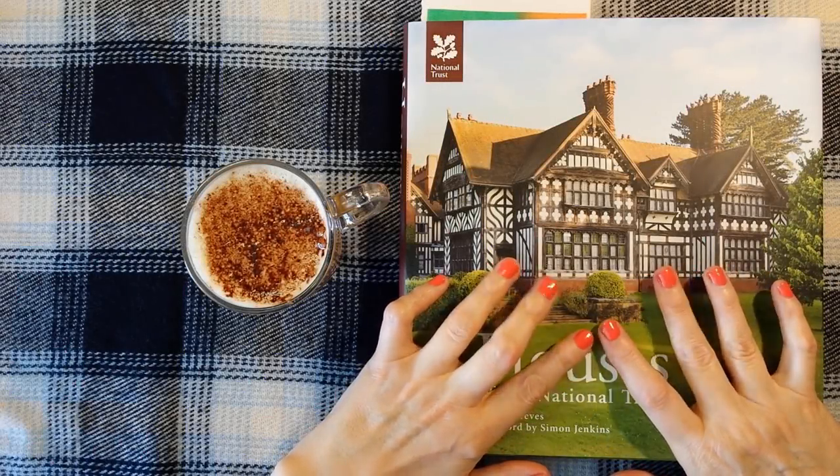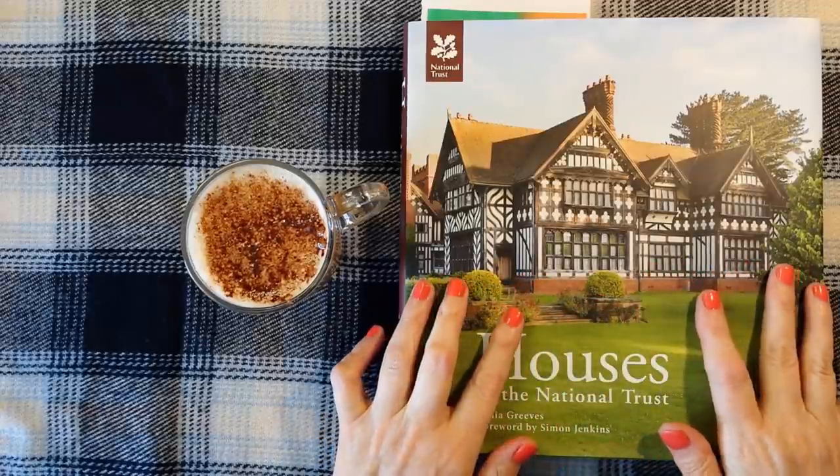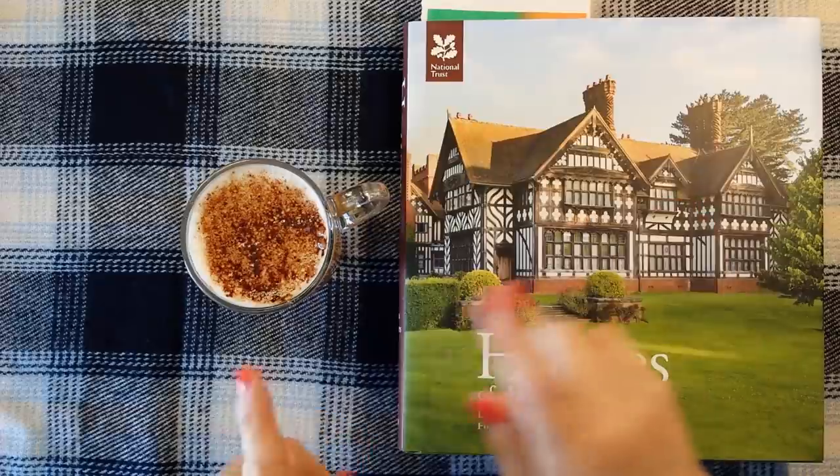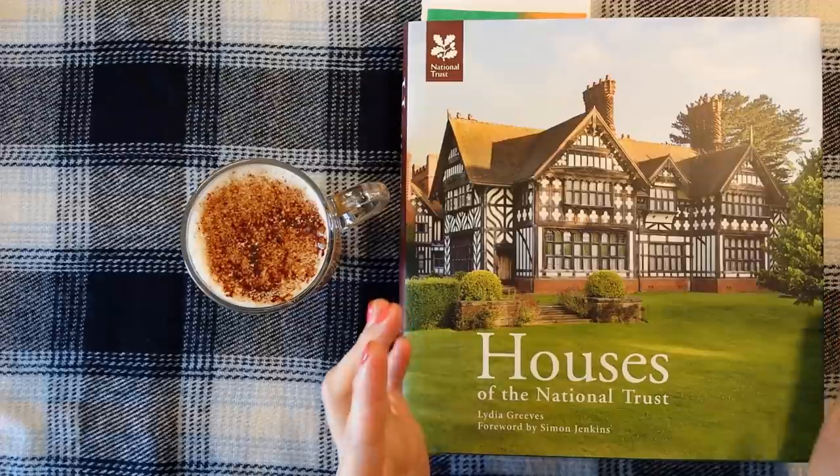Hello everybody, this is Kate at the Library of Whispers. It's coffee time and I thought we would take a look at this lovely book.